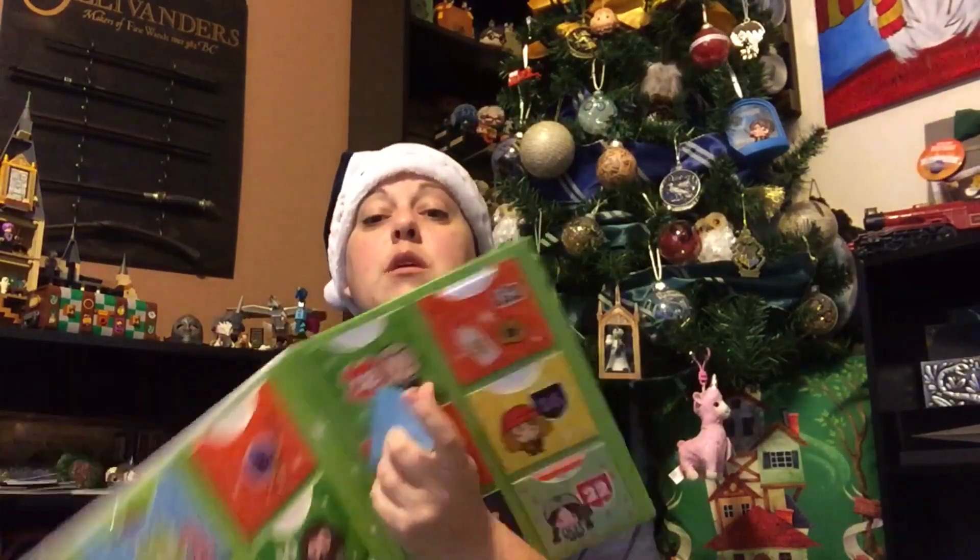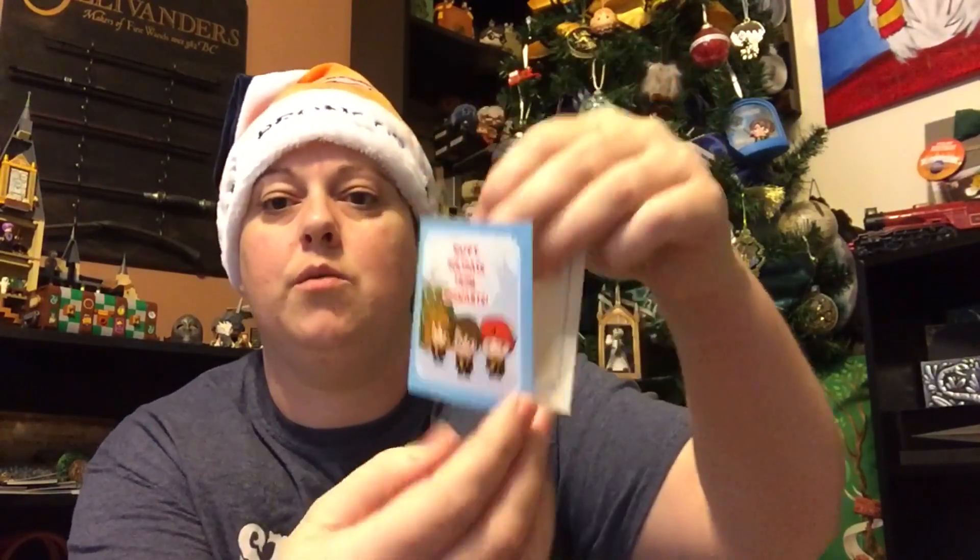Trying to hurry a little bit because my husband's watching football. Day 18 — it's got Draco on the front. And this looks like a little Christmas card: 'Happy Holidays from Hogwarts.' You could write your little message on the inside and give it to a friend or use it as a gift tag. That's cute!